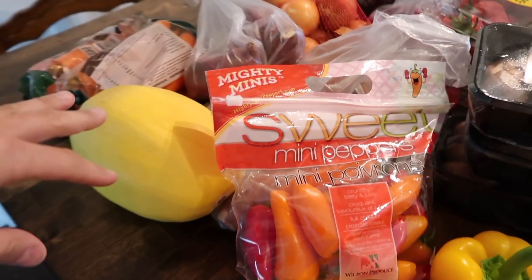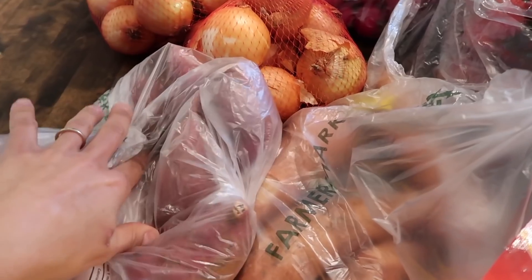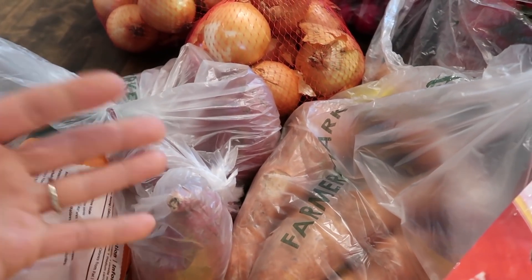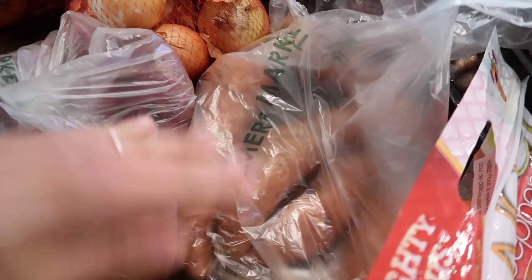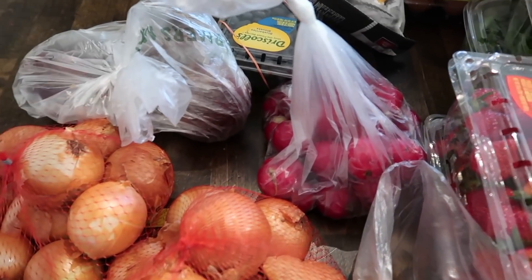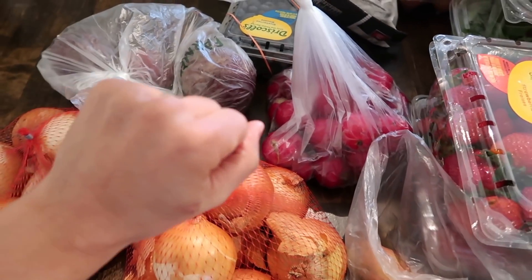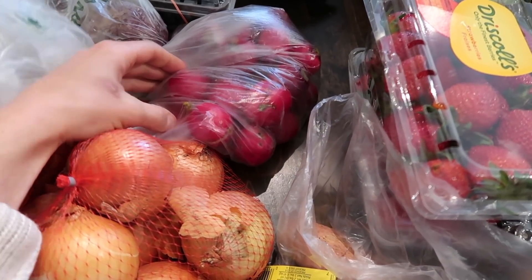These bell peppers were 79 cents, this bag was $1.99, spaghetti squash, carrots — I'm excited about these Japanese sweet potatoes, which I think are the ones that are purpley on the outside and white on the inside. I don't know if I've ever had them but I'm excited to try them. I also got regular sweet potatoes — or yams, really. These bags of onions were only 99 cents, and these are some beets, which I think I'm the only one in the house who really loves, but I love to roast them.